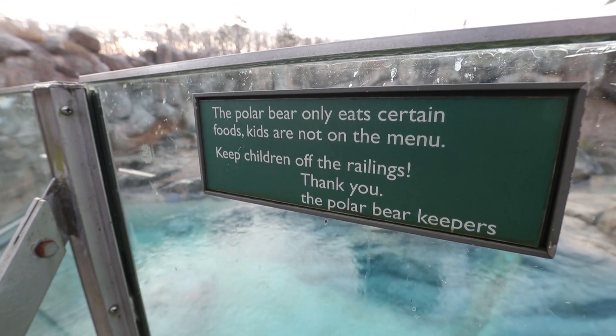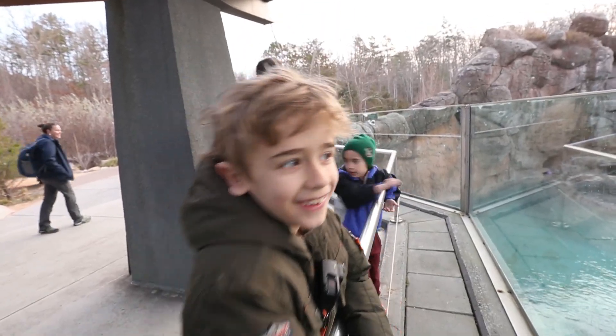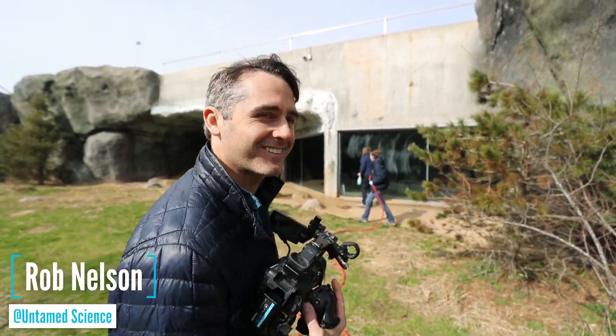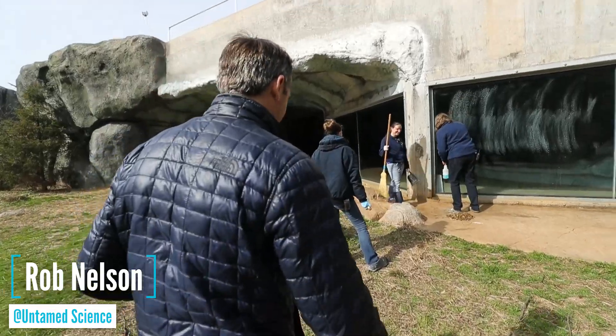This is the polar bear habitat — kids are not on the menu, thank you. The polar bear keepers, all the people in charge of making sure the polar bears stay happy, are right over there. Today we're following the keepers to learn about how they encourage breeding in the largest land carnivore.